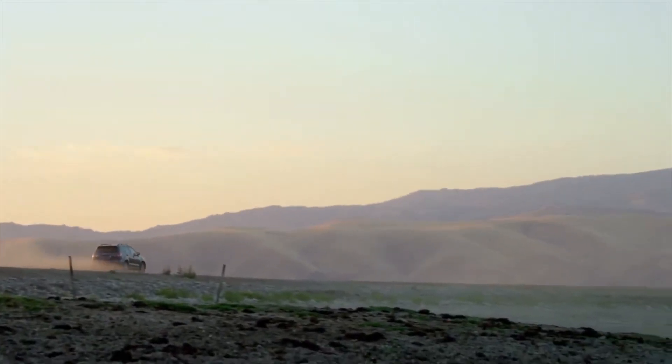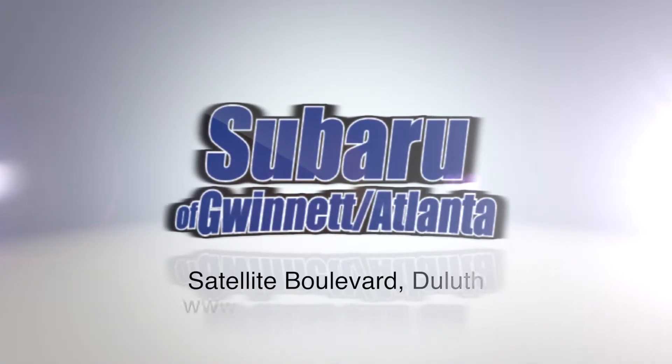To arrange a test drive, visit Subaru of Gwinnett on Satellite Boulevard in Duluth.